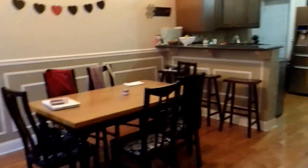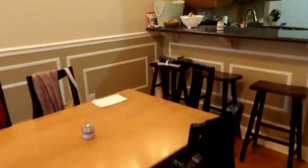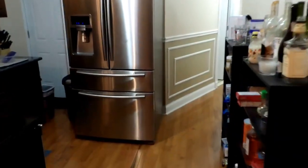We are stepping into 1519 Fontaine. It's a lovely five bedroom unit. Around the dining area first, we'll move straight forward into the kitchen — nice updated appliances.